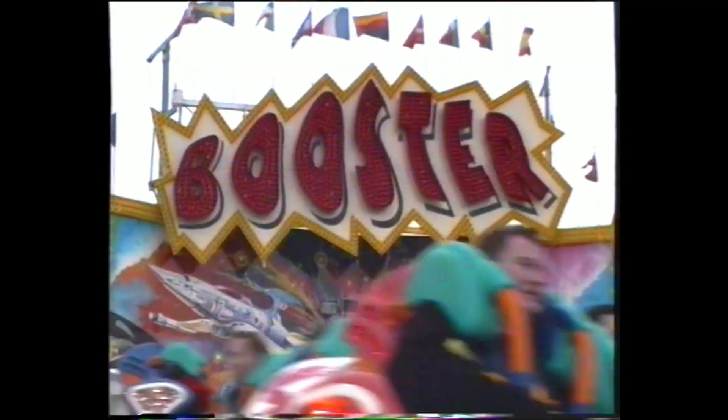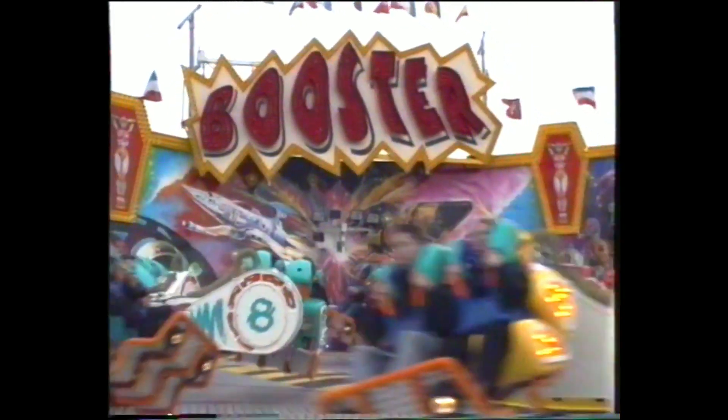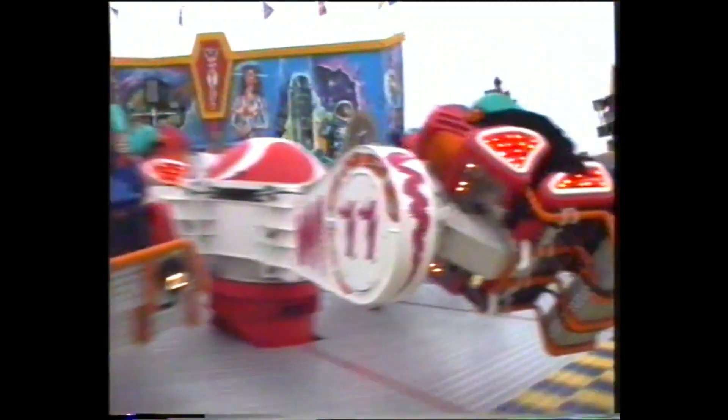It's nice to walk through that ride again.